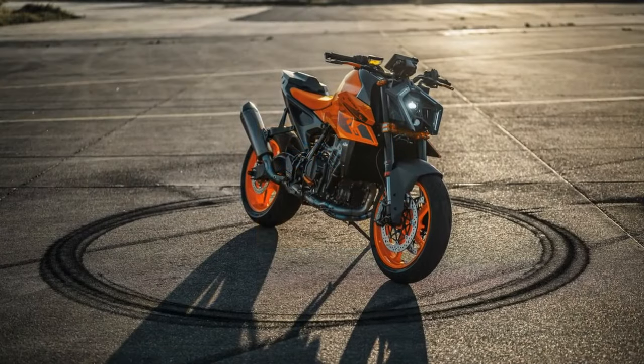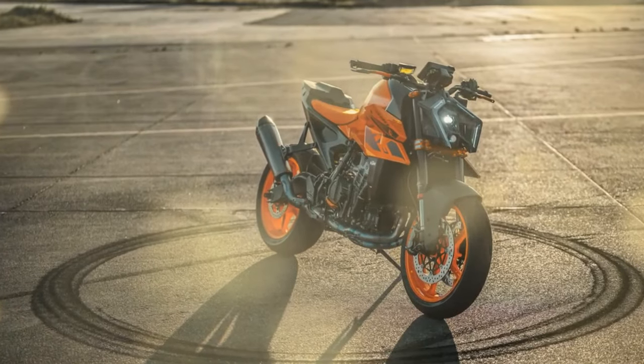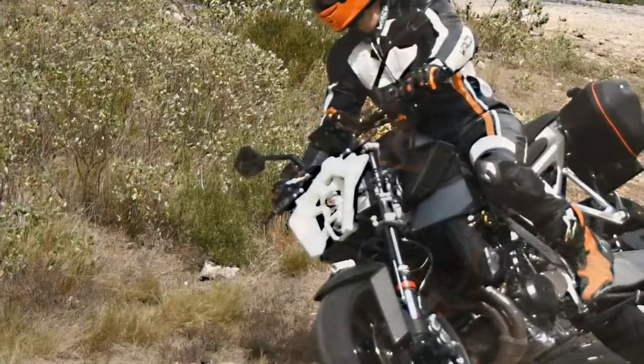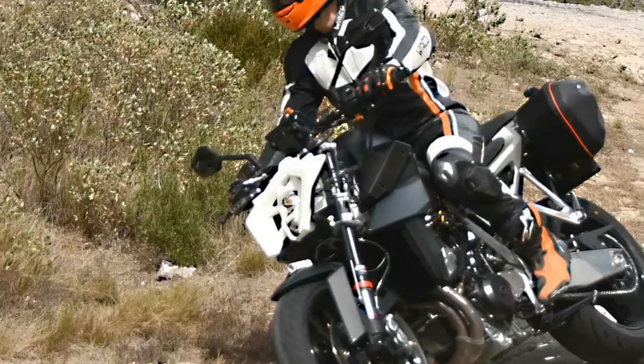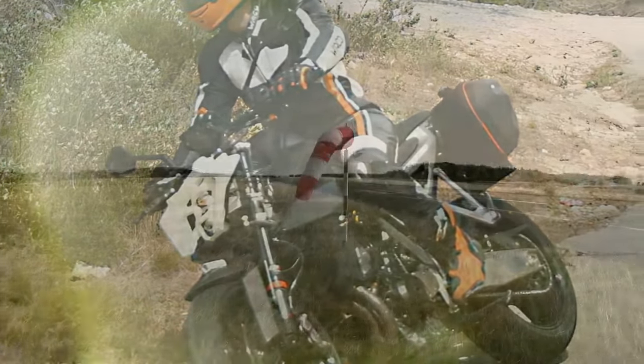Further weight savings are achieved through new front brake disc mounts, trimming 1.1 pounds per side. The wheels are sourced from the 1390 Super Duke R, exclusive to the bike. The WP Apex suspension is designed with discernible damping differences between clicks to enhance feedback, with a setup range encompassing five clicks of compression on the left fork leg, five clicks of rebound on the right fork leg, and five clicks of rebound at the shock.